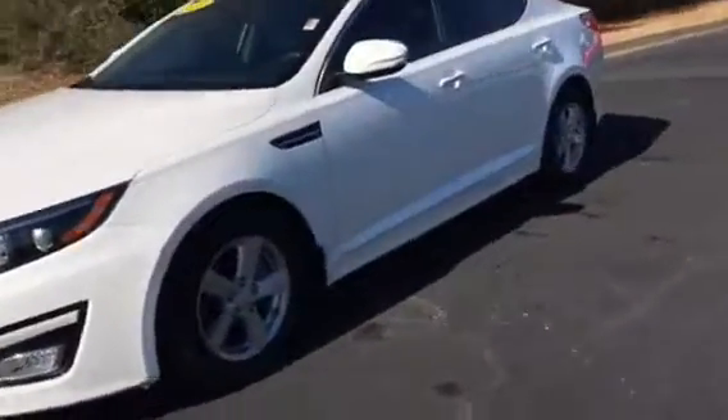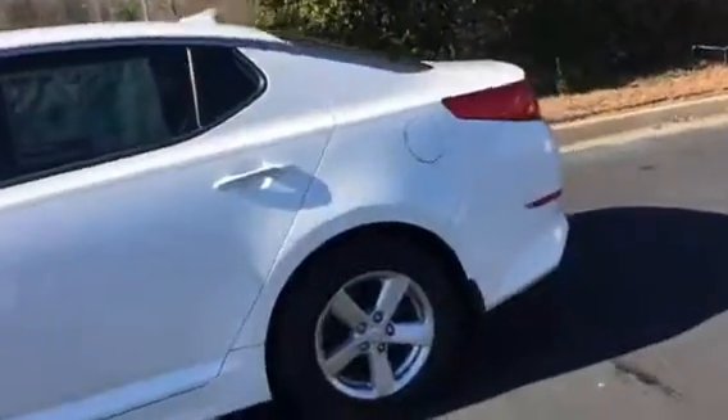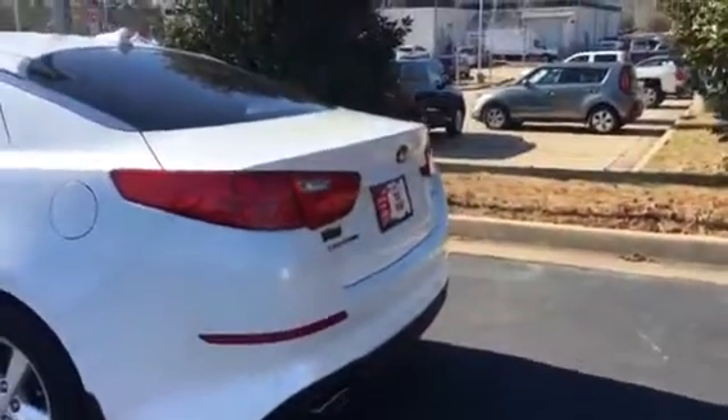Good looking color, got the pinstripe down it, alloy wheels, brand new tires all the way around. Good view from the back. This is that pearl white on the outside.